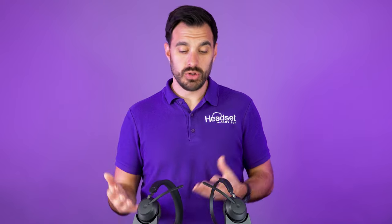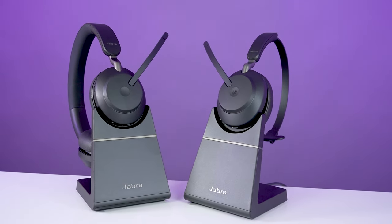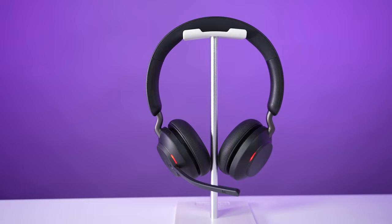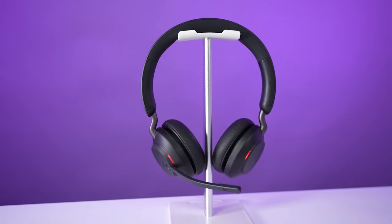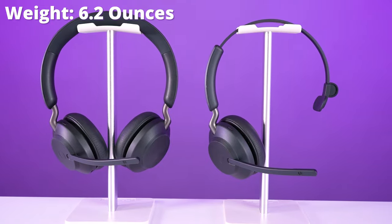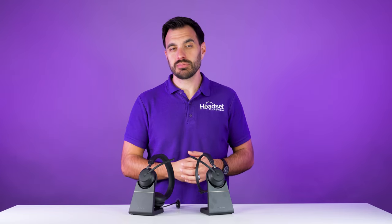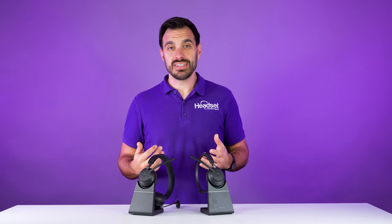What I like about the Evolve 265 is, for one, they look really nice — just the black color, the adjustable headband, soft leather ear cushions — and it has a busy light on the sides of the headset so that you know when people are on phone calls and not to disrupt them. The weight of these headsets is about six ounces depending on which model you choose, and that's the lowest weight out of all three options. So wearing this headset all day will be no problem. If you're someone who's on a lot of calls and taking a lot of meetings, you're going to want to look at the Evolve 265. These are great workhorse headsets, great value, and highly worth considering.